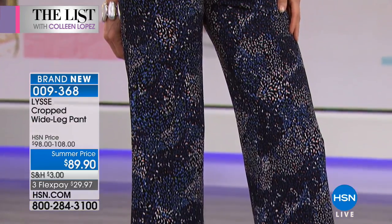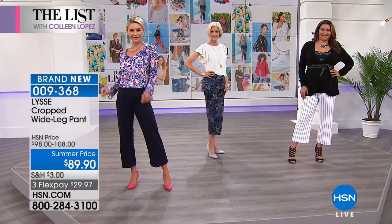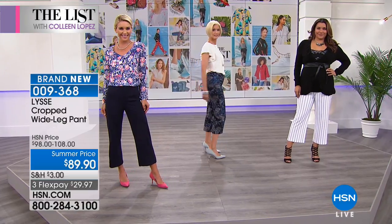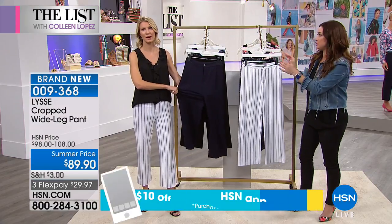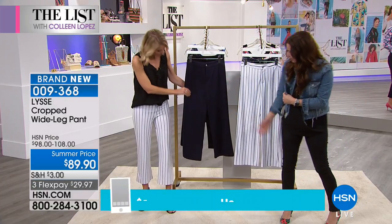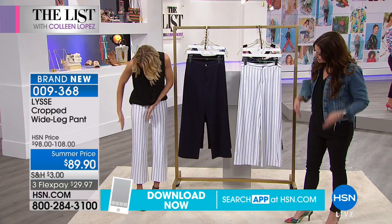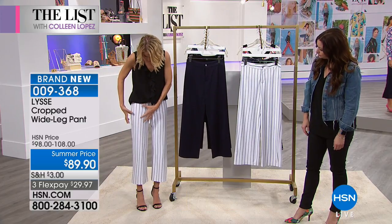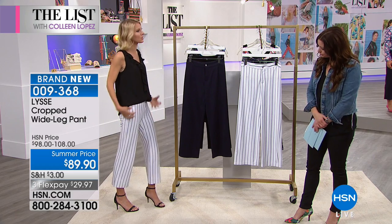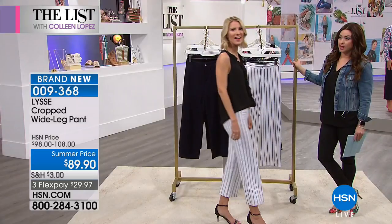A great cropped pant can be your best friend — or it can be your worst enemy. These are tailored beautifully so it gives you a little bit more of that wide leg, which all the designers are doing right now, without being too wide. Look at how flattering that is on your leg — it's not adding volume through the thigh. It's not restricting. And when I walk, I have that movement, that bit of drape to it. That just feels like effortless summer.